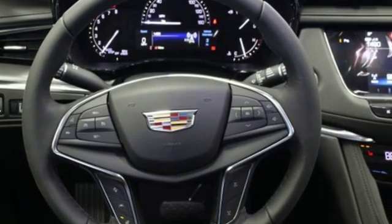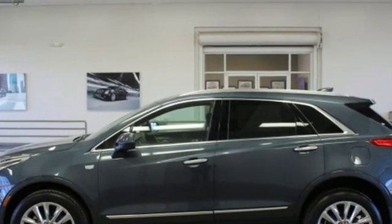Cadillac is driving the world forward. There's even more to see in person. Take it for a test drive today.